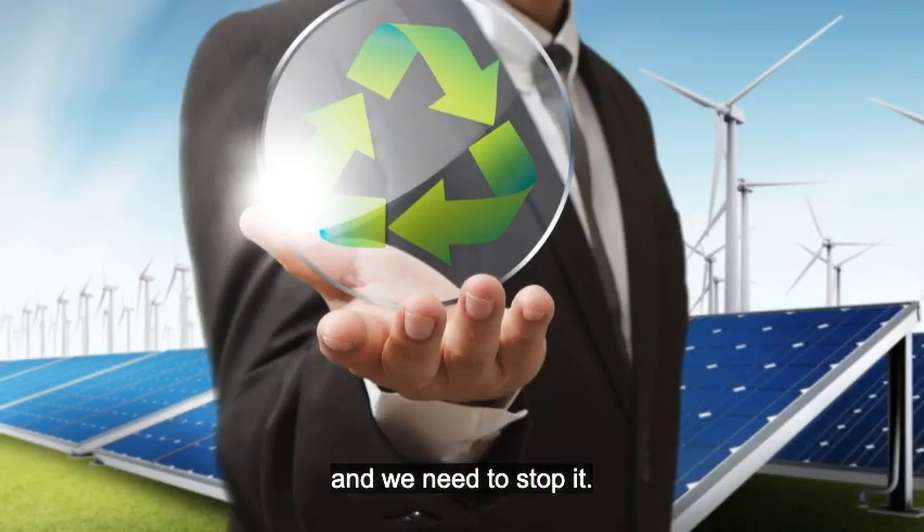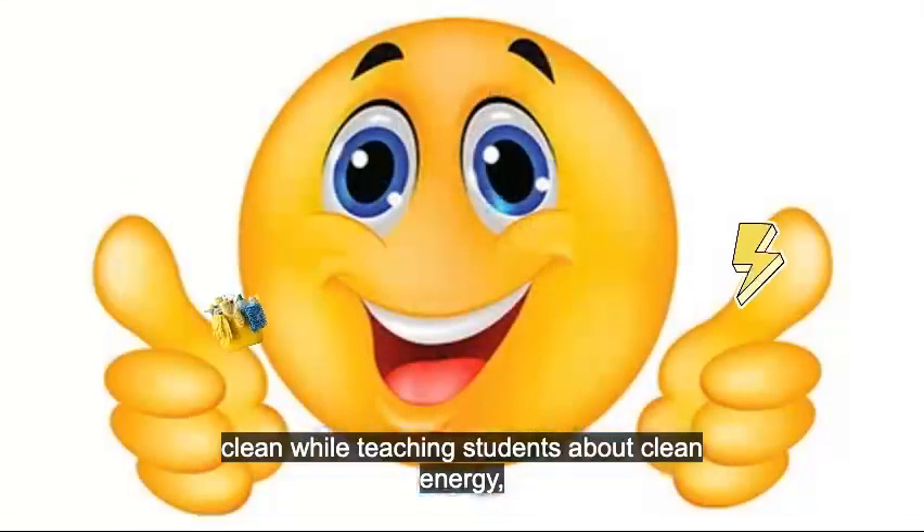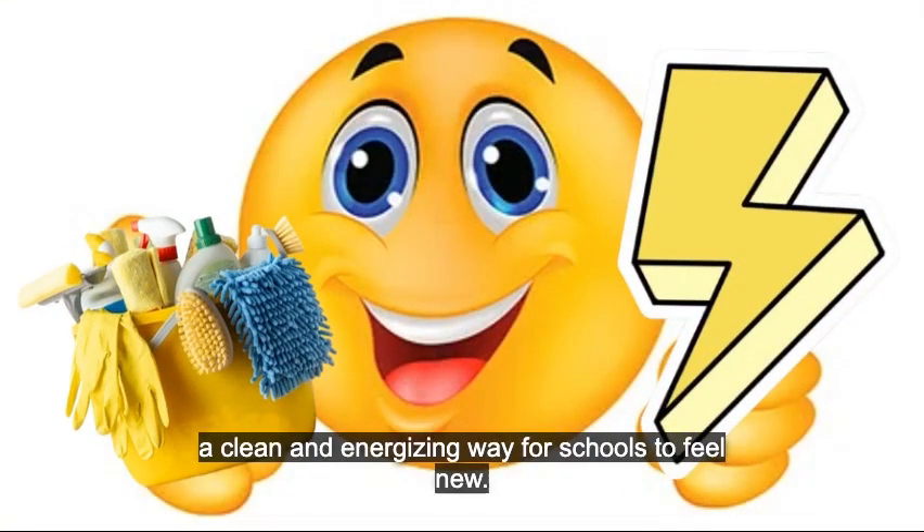Finally, climate change is killing our world, and we need to stop it. We can use solar panels to go completely clean while teaching students about clean energy. SolarShade — a clean and energizing way for schools to feel new.